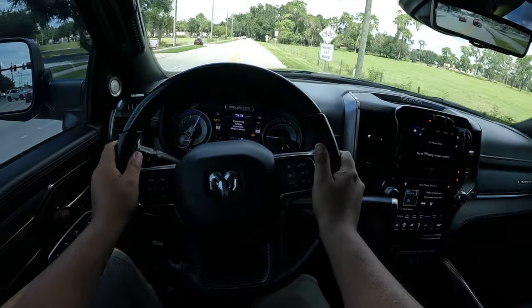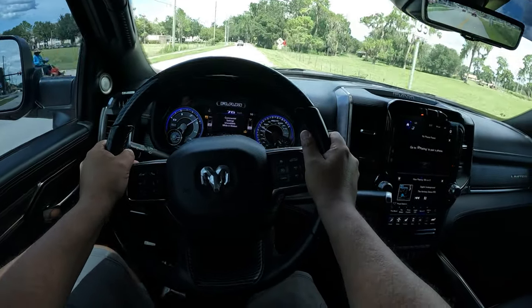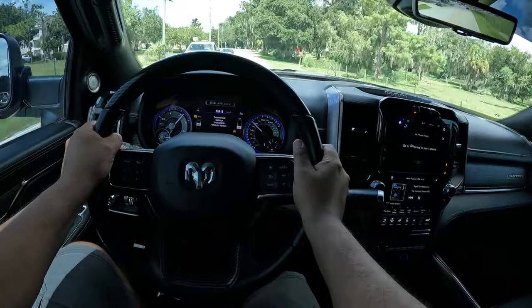But if we give it a little bit... there we go! This thing goes up and goes — it's got a ton of torque.